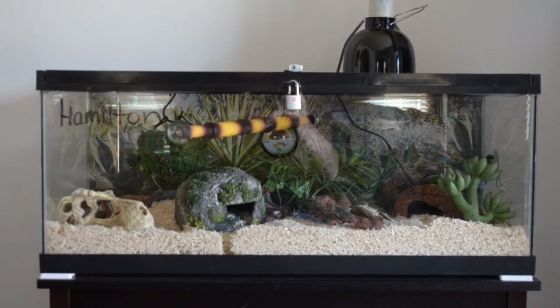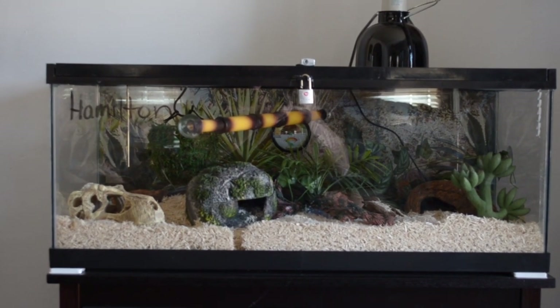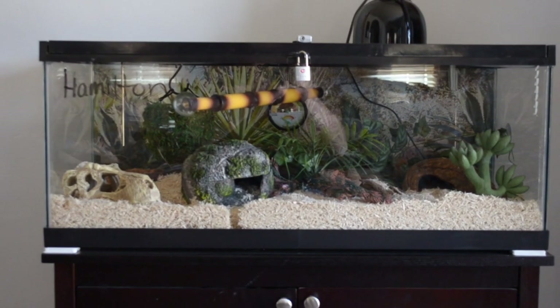For tank size, you want a tank that is at least the length of your snake. I use tanks with enough space for my snake to completely stretch out. I start baby corn snakes in a 20-gallon tank — some argue this is too big and intimidating, but as long as you provide plenty of enrichment, hides, and places to burrow, they'll be fine. Later on, these snakes get a few feet long and you'll want at least a 40-gallon tank.